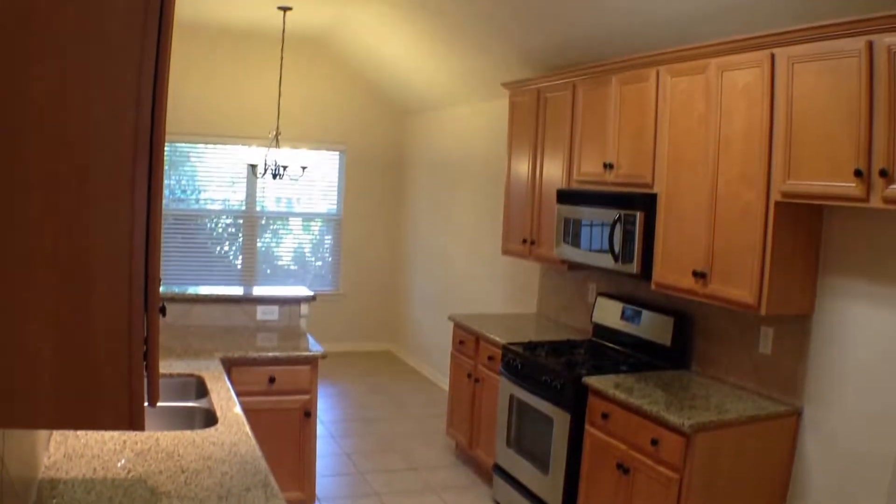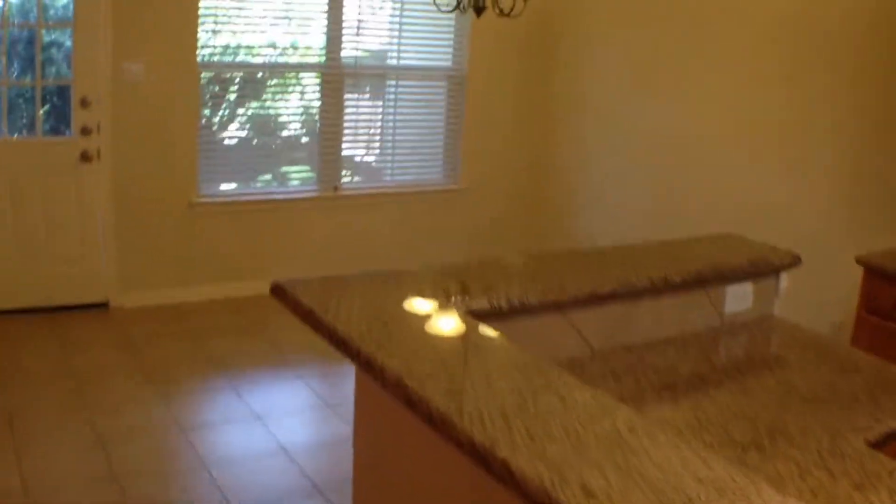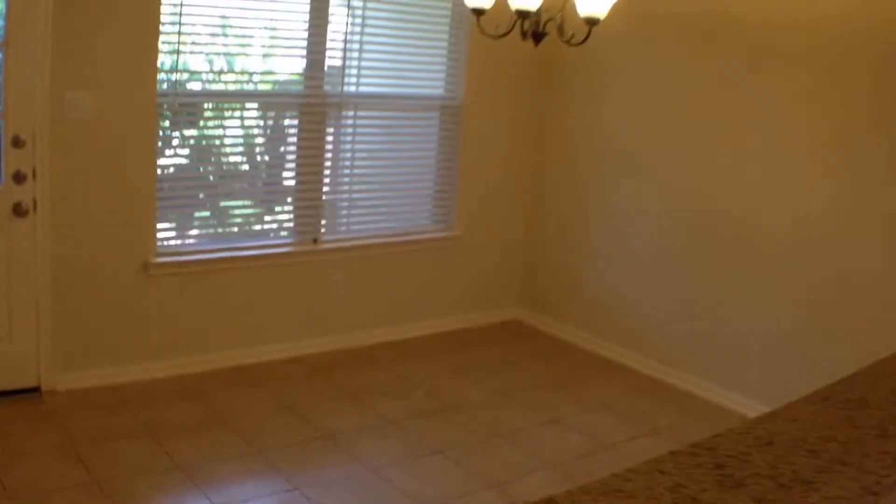This opens up into your kitchen — nice size kitchen. And off to it is the living room area, a nice spacious living room with high ceiling and ceiling fan. And your dining room.